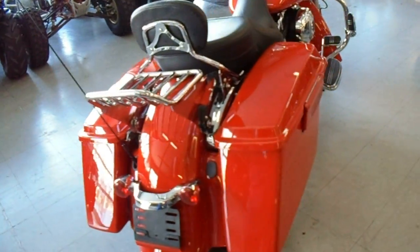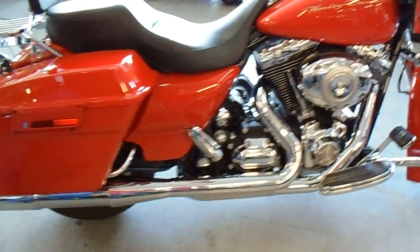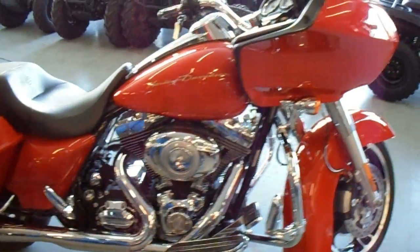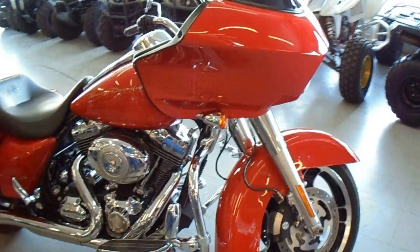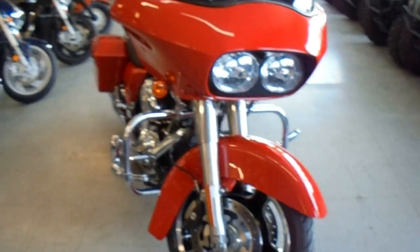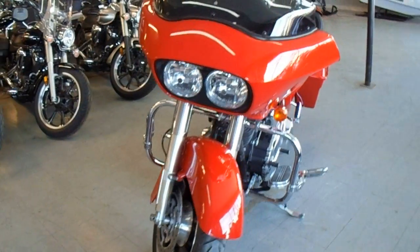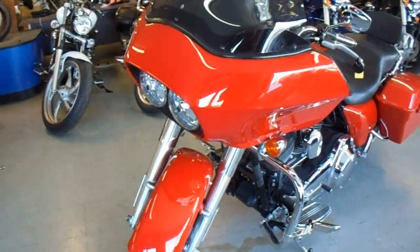This Road Glide's a perfect 10 out of 10. As you can see from the video, it comes in scarlet red, has a passenger backrest, removable luggage rack, engine guard, highway pegs, tons of chrome, and the two-in-one Vance & Hines exhaust makes this Road Glide sound as cool as it looks. This one's ready for the road — it's only got 10,253 miles on it.